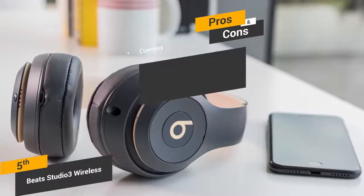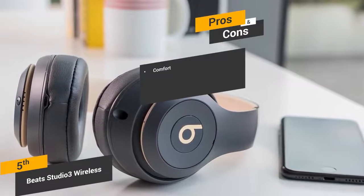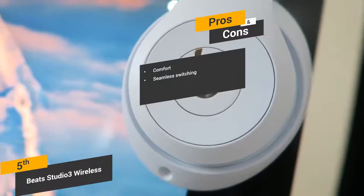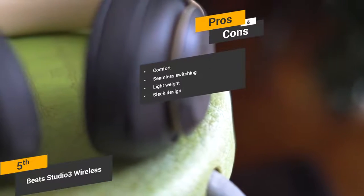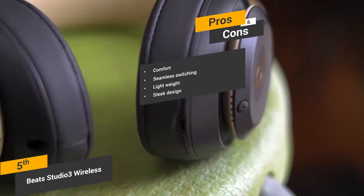Some of the pros of these headphones include its comfort — the thickly padded earcups and headband means that you can listen to your favorite music in complete comfort. Seamless switching: you can quickly switch between watching a movie on your MacBook to taking a call on your iPhone with these headphones. Lightweight: these headphones weigh a total of 2.2 pounds, making them fairly lightweight for over-the-ear models. Sleek design: the Beats Studio 3 headphones have quite a sleek and stylish look that should appeal to most people.